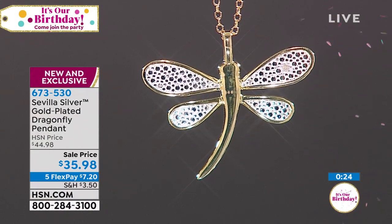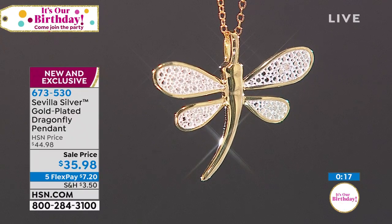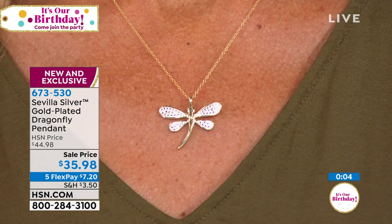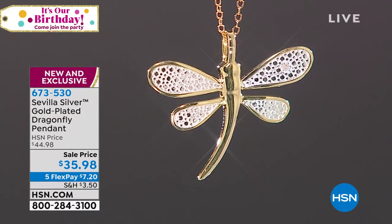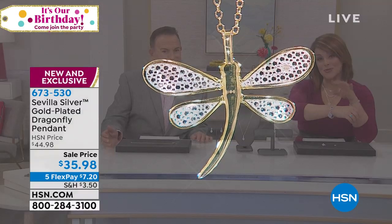Whatever makes your heart happy — if you love your garden, if you love dragonflies — what an amazing opportunity. This one is brand new; we've never had this before. It's $35.98, or five monthly flex payments of $7.20. It really makes shopping fun and easy. And if you know anybody going through a transformation, a moment, or who needs a little uplifting — that's the pendant to buy.